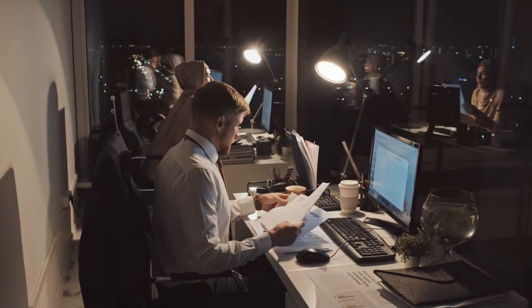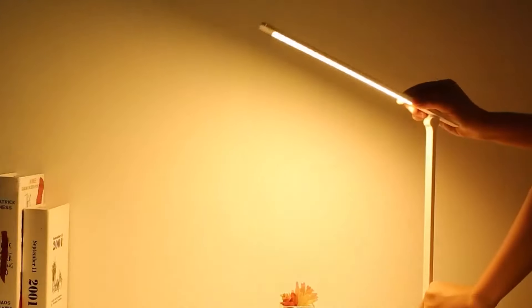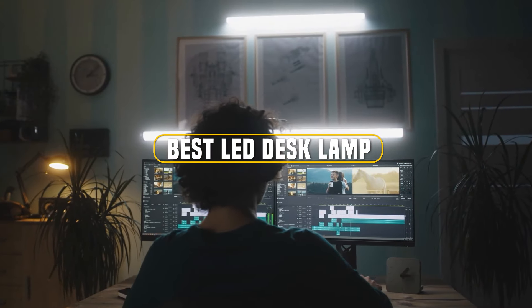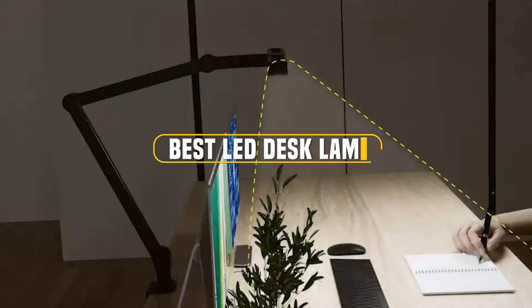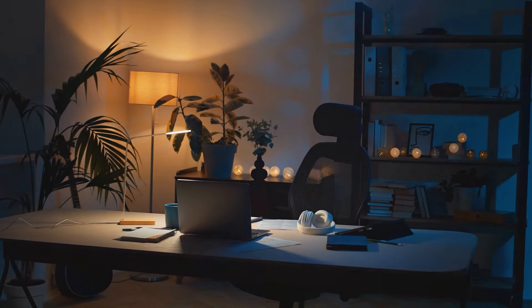Are you tired of struggling with poor lighting while working or studying? Finding the right desk lamp can make a huge difference in your productivity and comfort. In this video, we'll dive into the seven best LED desk lamps of 2024, exploring their features, design, and performance to help you make the perfect choice for your workspace. Let's shed some light on these topics.